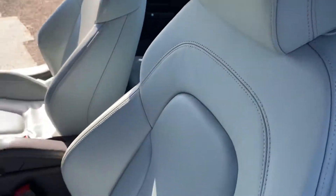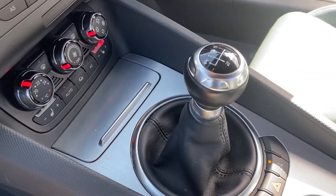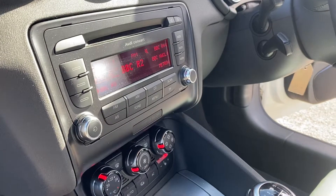The interior is absolutely stunning. It's got some great extras from Audi — it's got the short shifter in, so it's a short shift gear change. Heated seats. And it's got a CD player as well.